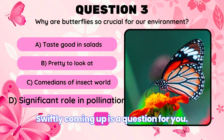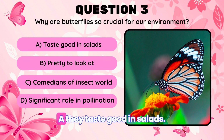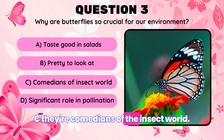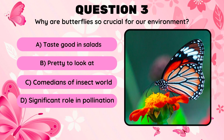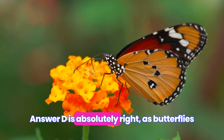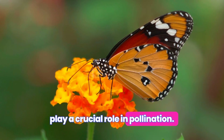Swiftly coming up is a question for you. Why are butterflies so crucial for our environment? A. They taste good in salads. B. They're pretty to look at. C. They're comedians of the insect world. D. They play a significant role in pollination. Well done, Wisecrackers! Answer D is absolutely right, as butterflies play a crucial role in pollination.